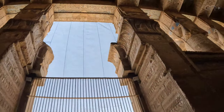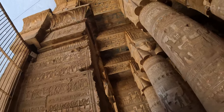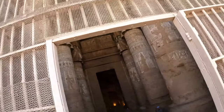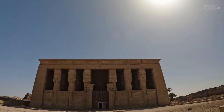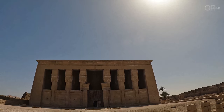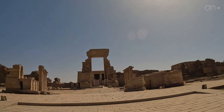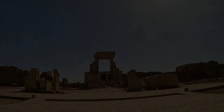As we conclude our visit, we take a final look at the Dendera Temple Complex from the outside. This site, rich in history and architectural beauty, continues to attract visitors and scholars from around the world, preserving the legacy of ancient Egypt for future generations. Thank you for joining us on this journey through time.